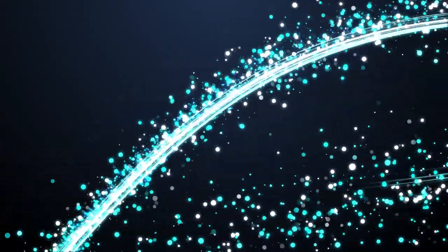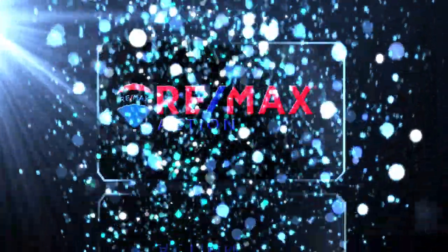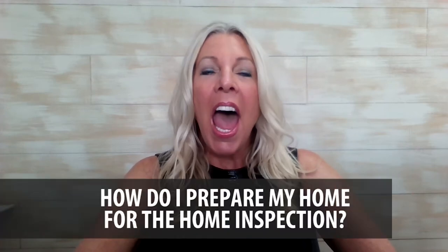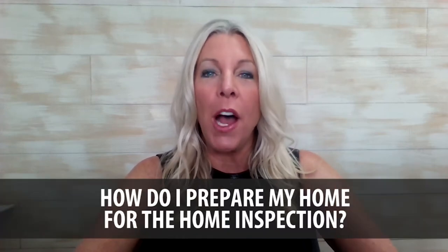Today's question is: how do I prepare my home for the home inspection? Hi, I'm Susan Heller, real estate broker here in sunny Southwest Florida. Thank you so much for visiting our video blog. Topic today: how do I prepare my home for the home inspection?